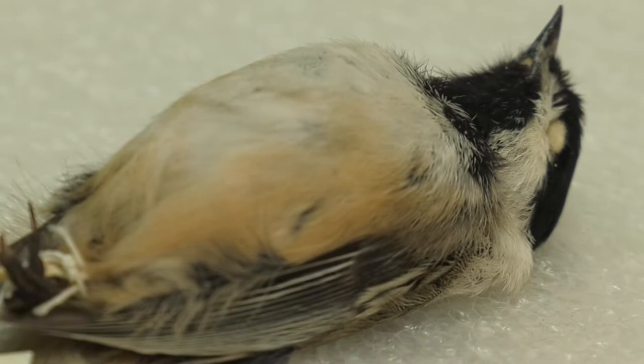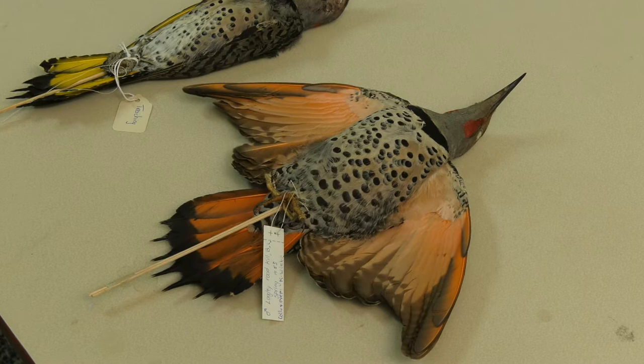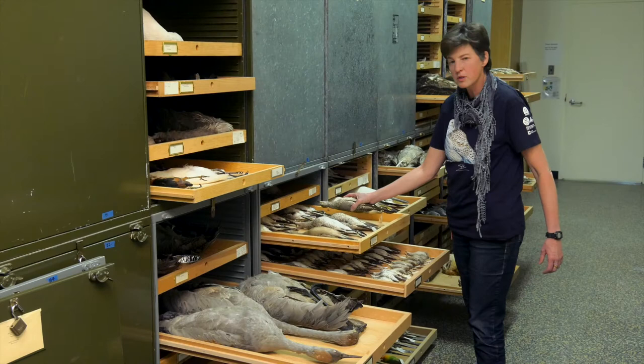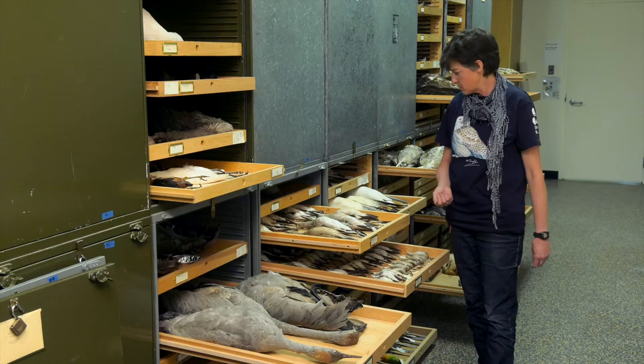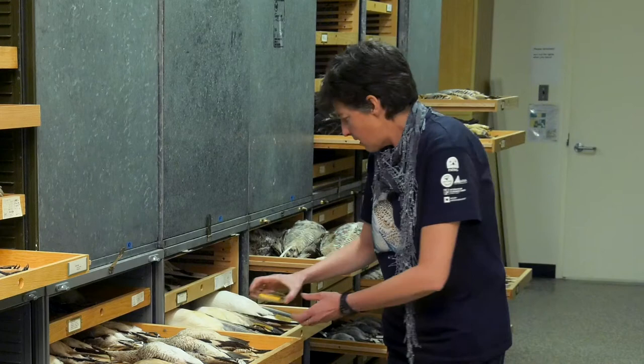The rest of it is just stuffed with cotton and it has a little bit of borax as a preservative in the skin, but the skin dries and that is sufficient to keep it from rotting. So there's really not much left of these birds except for a dried skin and feathers around a cotton batten core that used to be the bird's body.